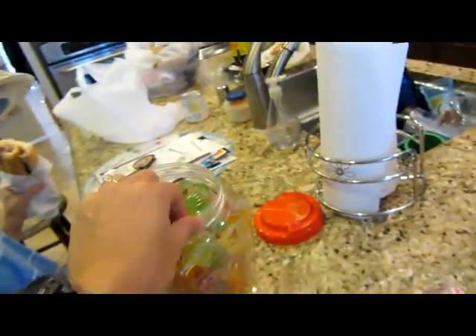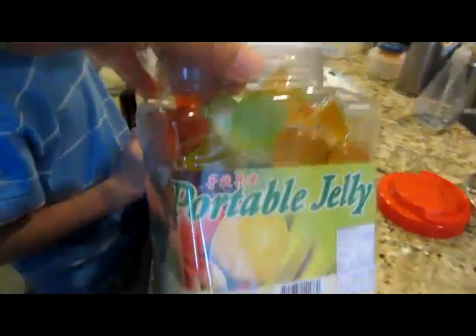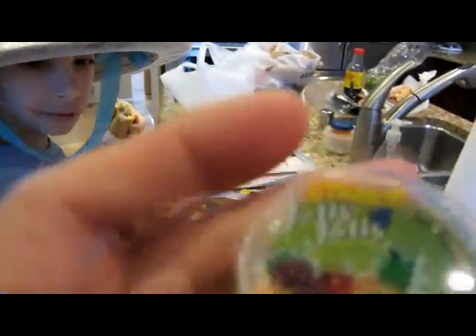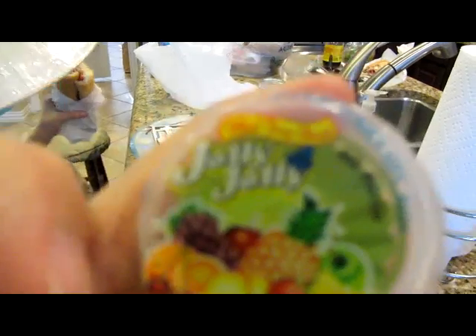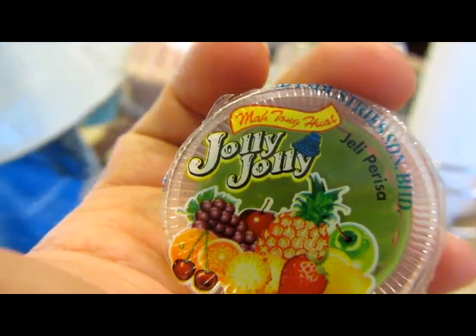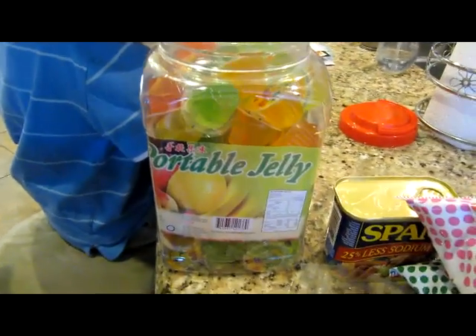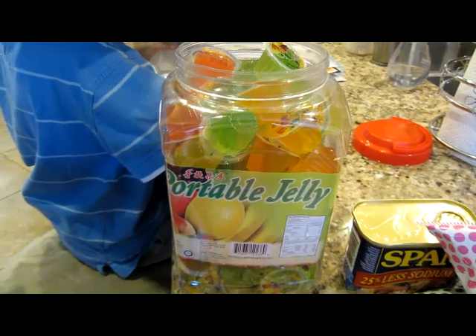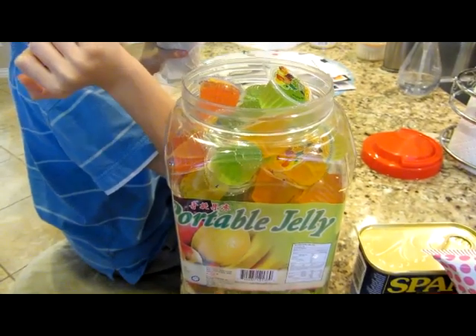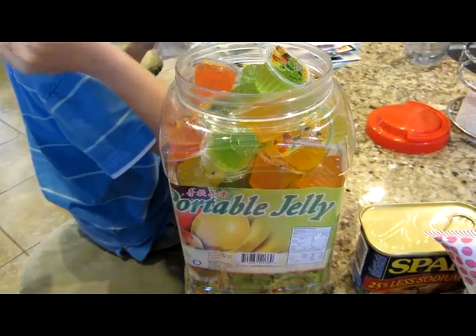One more thing I did forget because my son tore into them — portable jelly. I didn't have these as a kid either, but if you look at them, it's Jolly Jolly. They're kind of like a little bite of Jell-O, except a little thicker. They come in all different flavors. I remember they had something like this a while back that they sold at Walmart, and I can't remember what they were called, but I think there was a big recall on them. I don't know if these are the same, but they look the same.